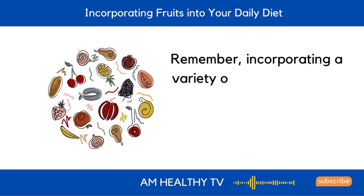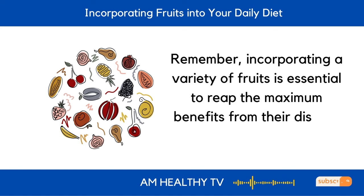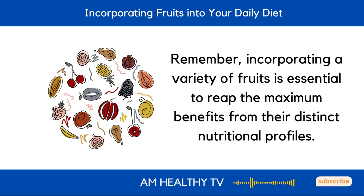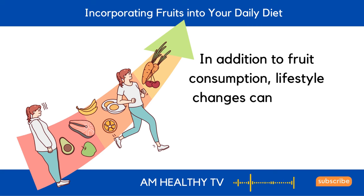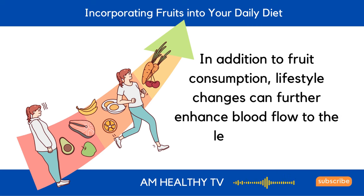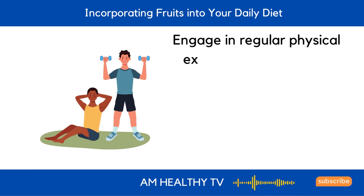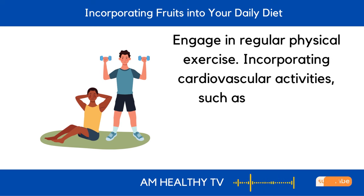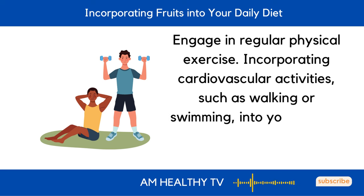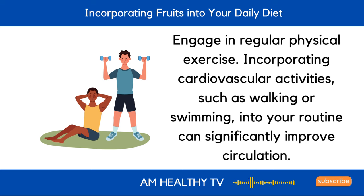Remember, incorporating a variety of fruits is essential to reap the maximum benefits from their distinct nutritional profiles. In addition to fruit consumption, lifestyle changes can further enhance blood flow to the legs and feet. Engage in regular physical exercise — incorporating cardiovascular activities such as walking or swimming into your routine can significantly improve circulation.